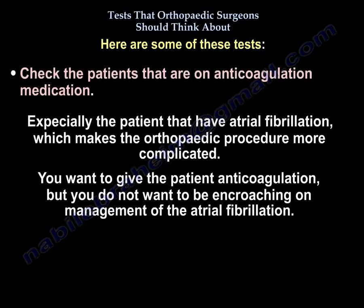Also check patients that are on anticoagulation, especially those with atrial fibrillation, as this makes the orthopedic procedure more complicated. You want to give the patient anticoagulation, but you don't want to encroach on the management of the atrial fibrillation.